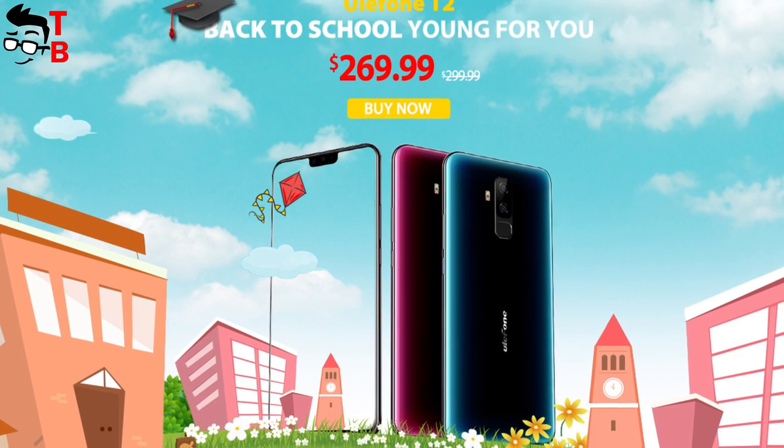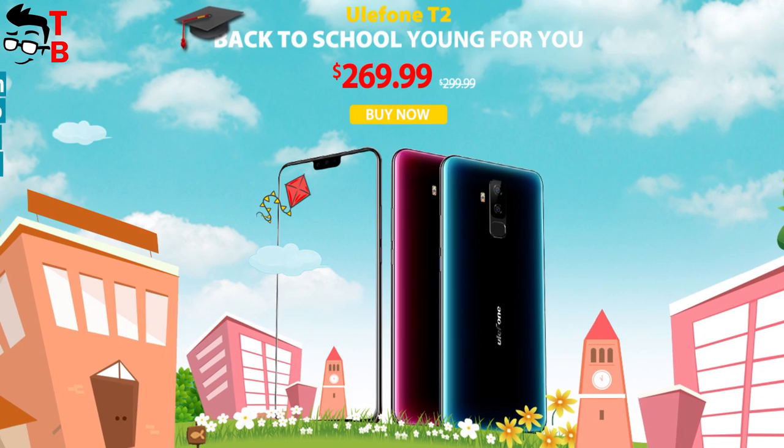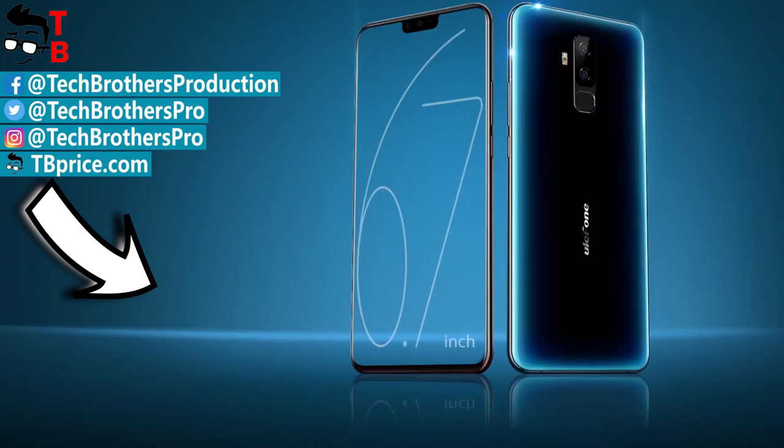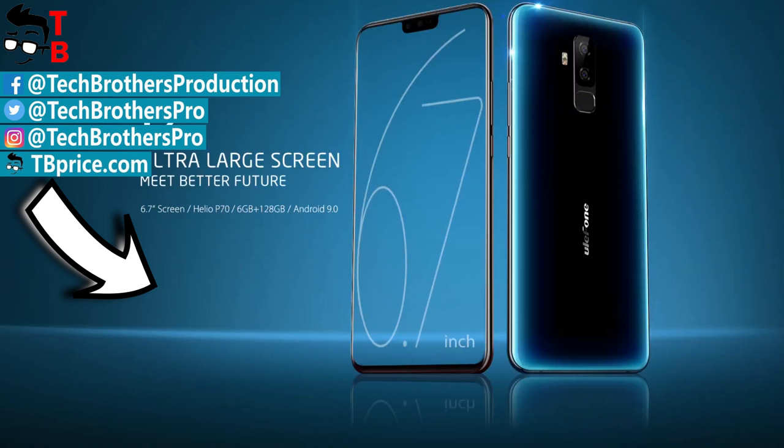The price of the phone is $270. Do you think it is a good deal? Write in the comments below. Thanks for watching this video. Hit the like button and subscribe to our channel, Tech Brothers.